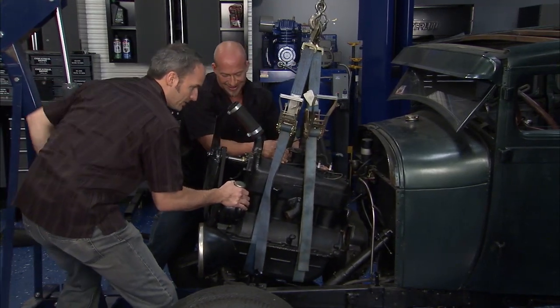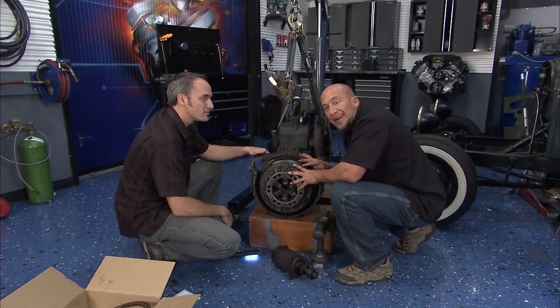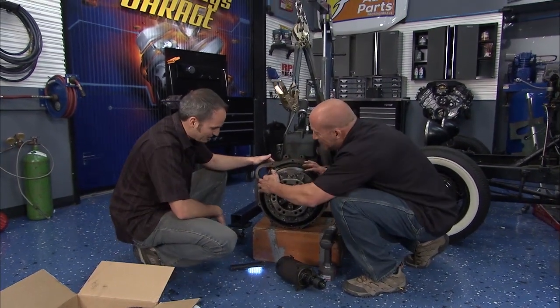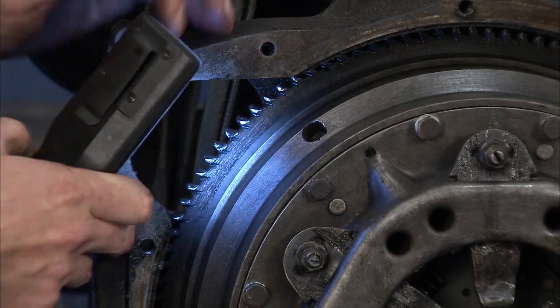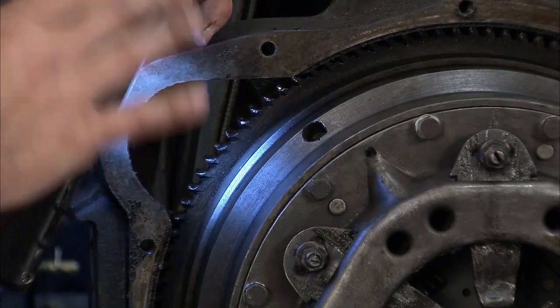We'll get this thing out and start looking at that flywheel. We got it out and it didn't take long to see some really chewed-up teeth on this flywheel - look at that. Doesn't sound pretty and doesn't necessarily want to start that way.